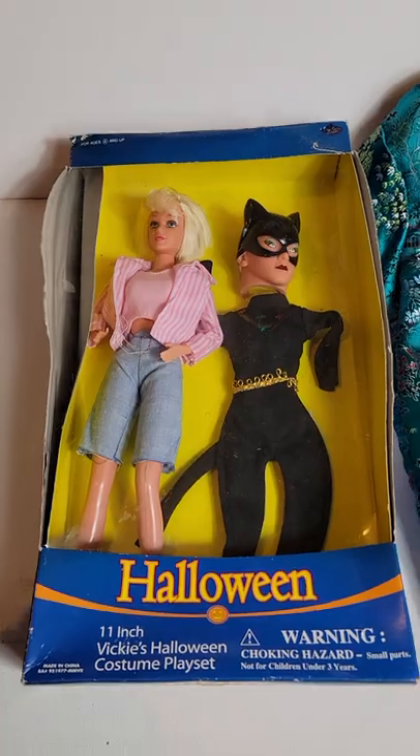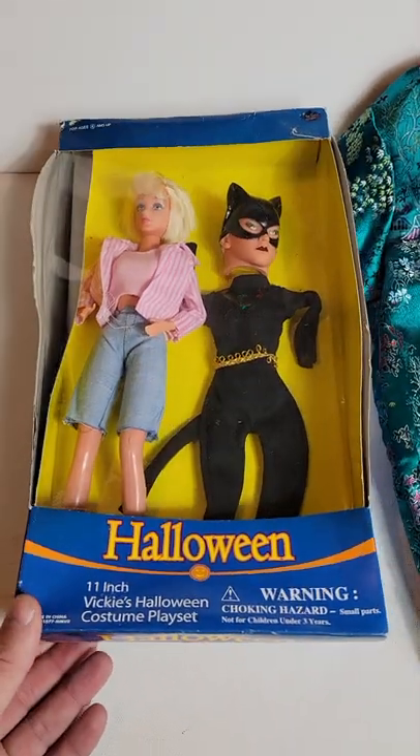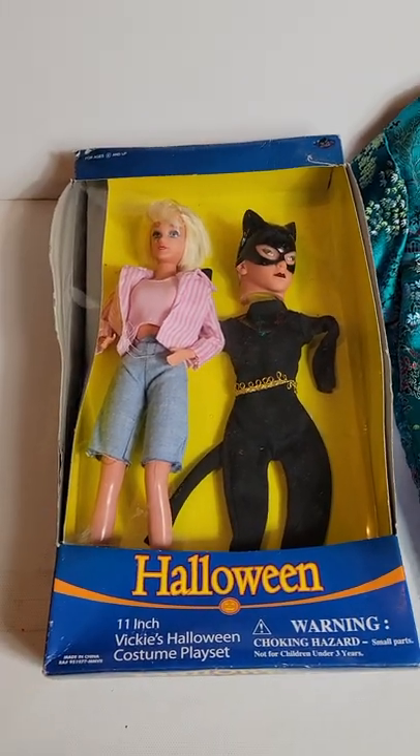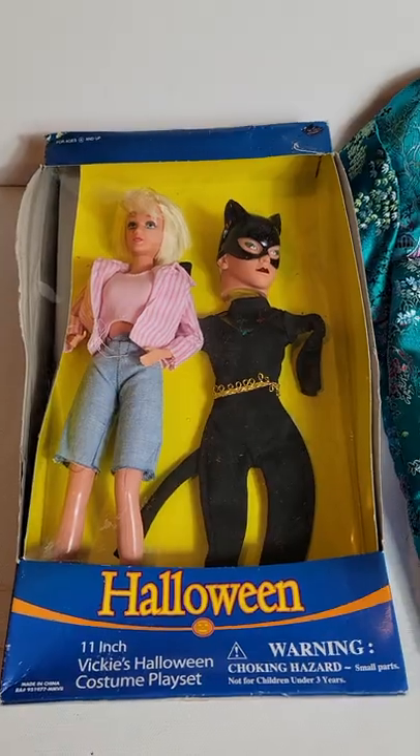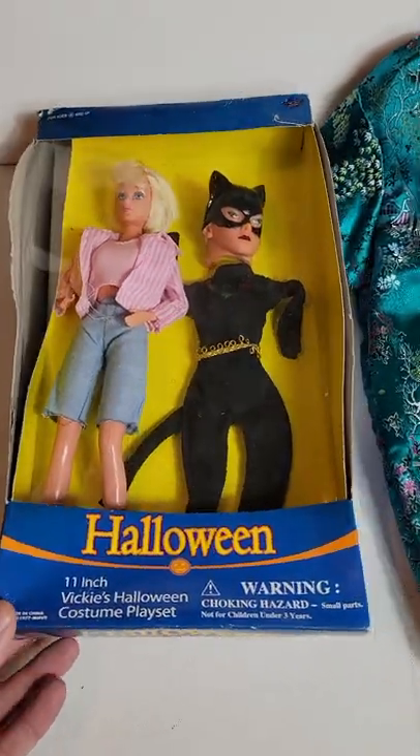I got this and a lot of toys from online. I don't know exactly how much it costs — I'd have to divide up the whole cost across each item, probably a couple bucks. Sold for $25. I think it's like a Barbie knockoff, but pretty cool.